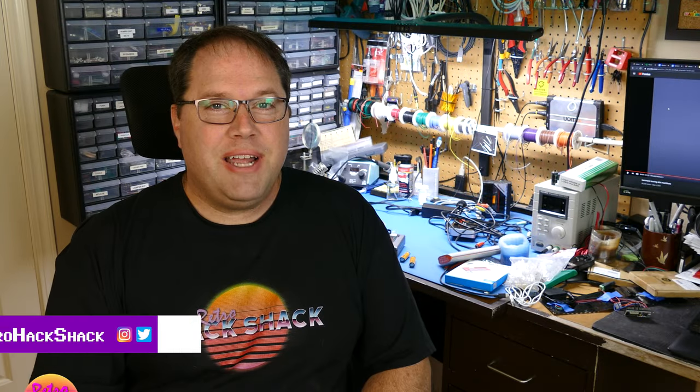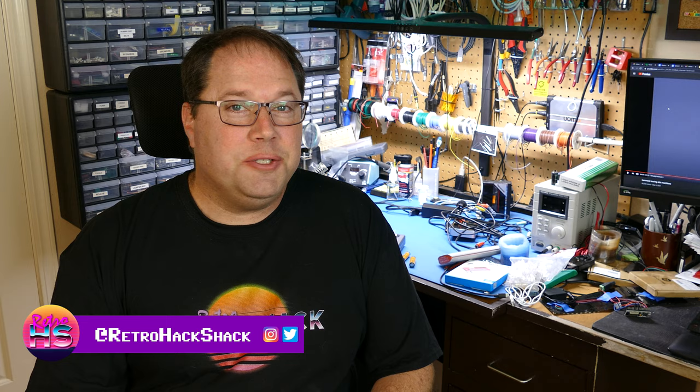Welcome to the Retro Hack Shack. I'm Aaron Newcomb. Today is a different and special episode, at least for me. I've been wanting to put this episode together for a while because every time I bring a piece of equipment to the vintage computer night I run, or show it off to friends, they always ask where I get these things. Ever since I started the channel I've been wanting to make a video about where to find vintage computers and technology, and today is that day.